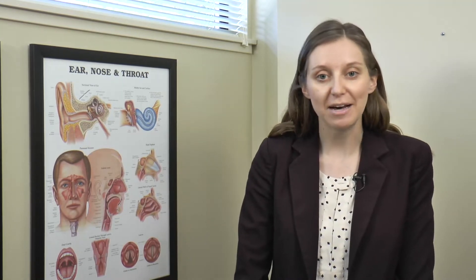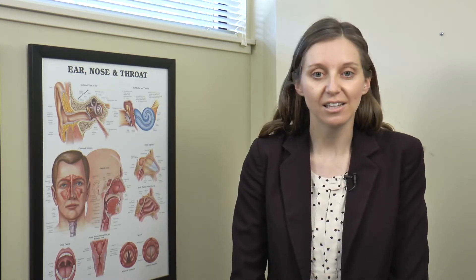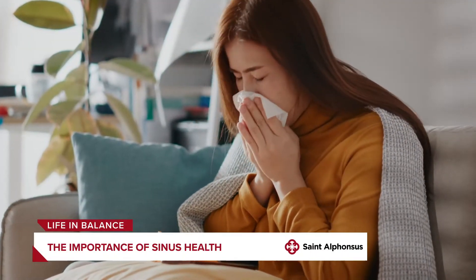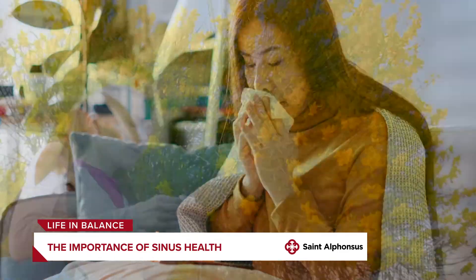Allergies cause inflammation of the lining of the nose, which is something we call allergic rhinitis. And usually that is typically mild, the mucus is clear, it happens during certain seasons, but it can happen year round, and it usually affects both sides of the nose equally.